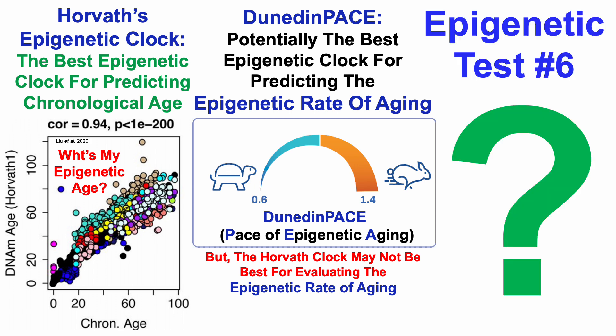So with these data in mind, for epigenetic test number 6, what's my data? To assess that, I sent blood to TrueDiagnostic, and for those who are interested, there'll be a discount link in the video's description. So let's start off by taking a look at the Horvath data.